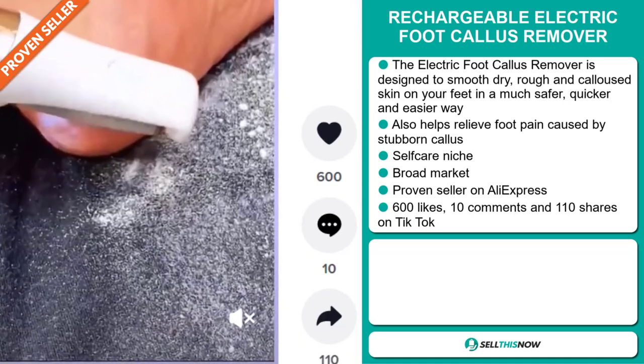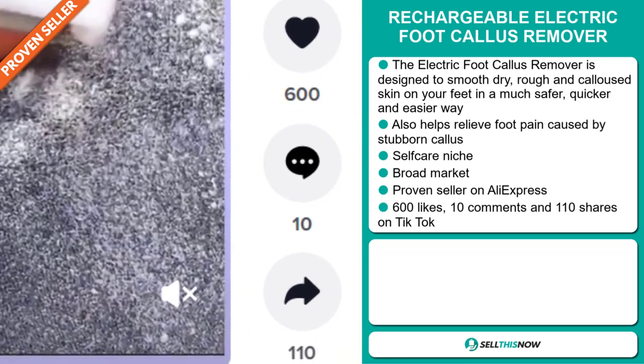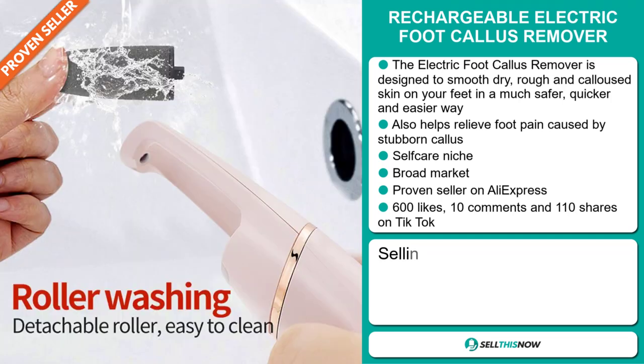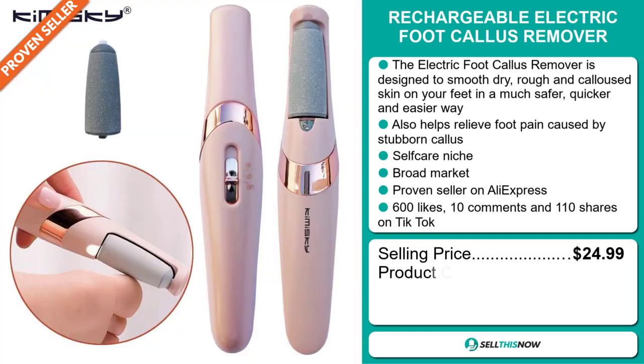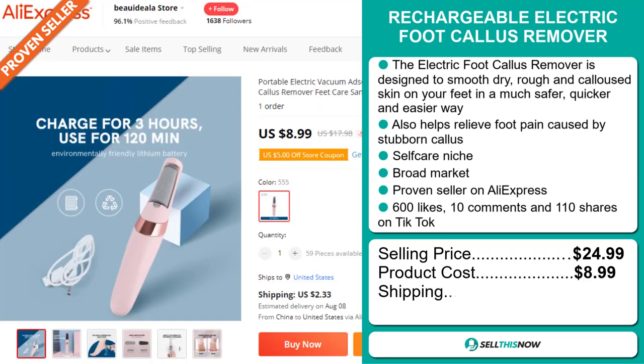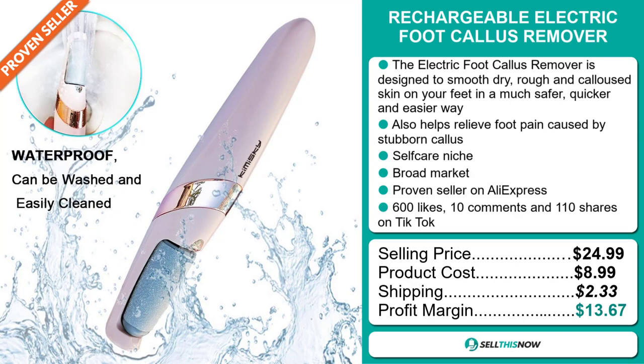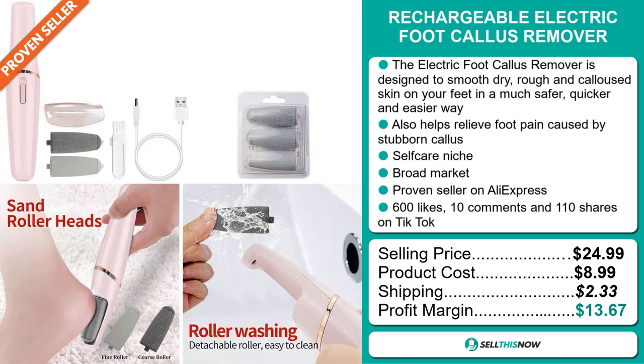The TikTok ad has 600 likes, 10 comments, and 110 shares. The selling price for the Rechargeable Electric Foot Callus Remover is just under $25, whereas the product cost is only $8.99. Shipping will set you back $2.33, so you're looking at a good profit margin of $13.67. Sell this now!